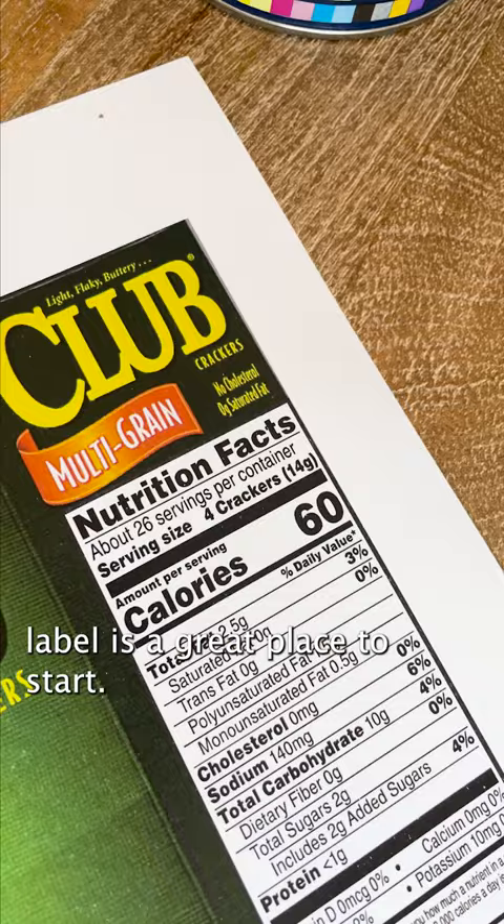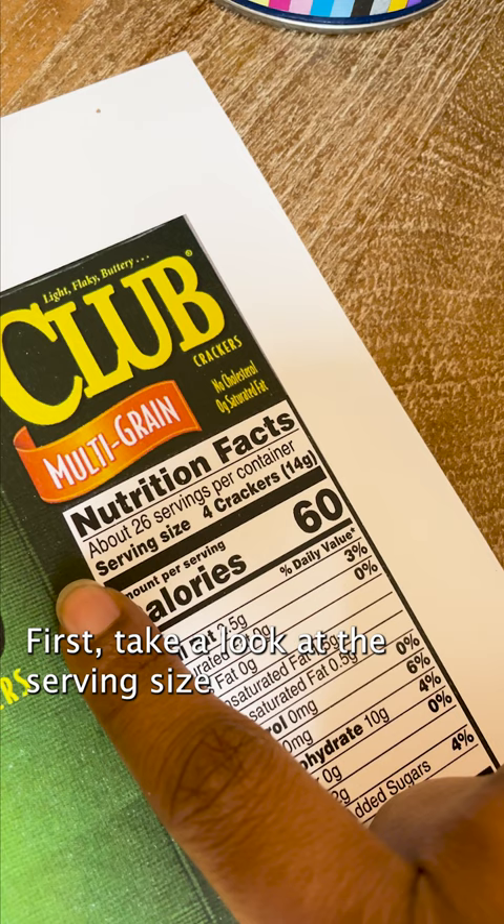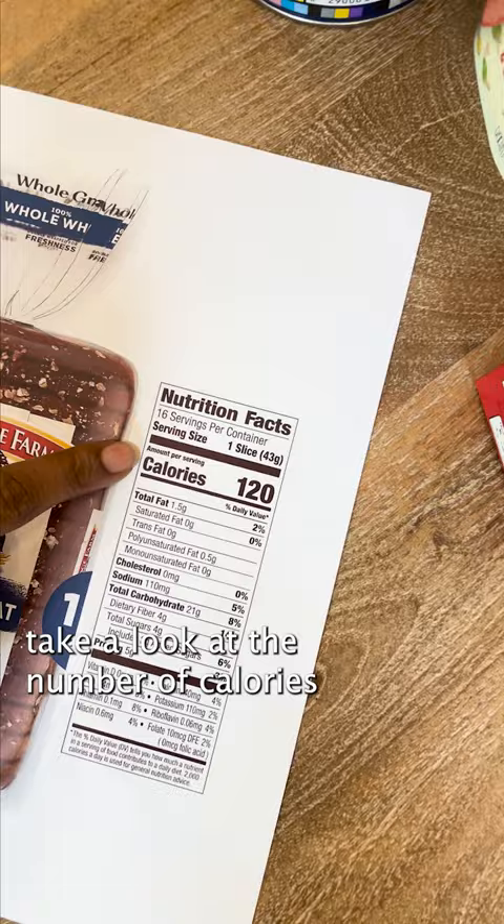First, take a look at the serving size and the number of servings in the package. Second, take a look at the number of calories per serving.